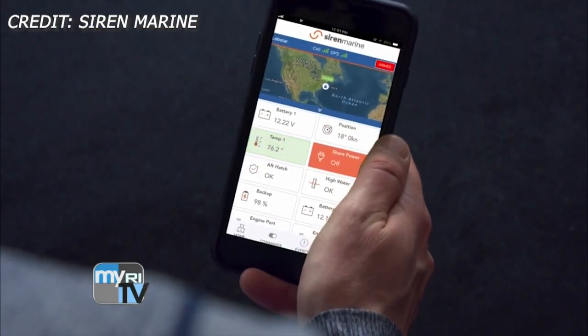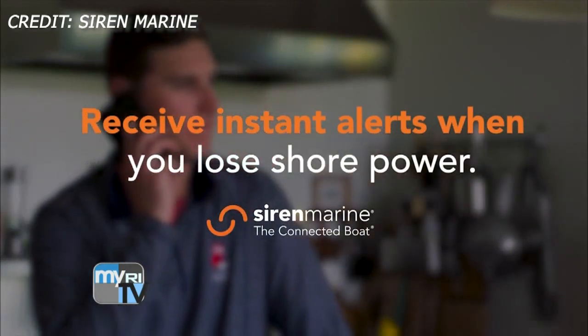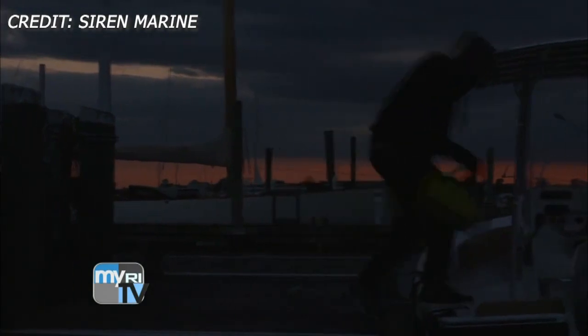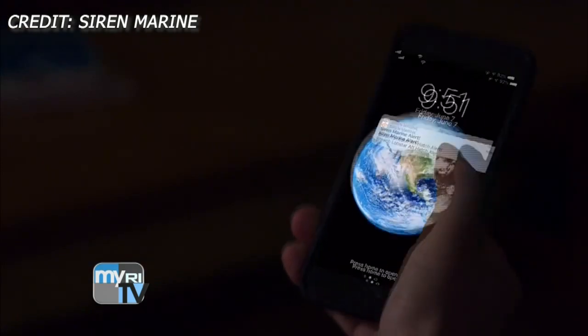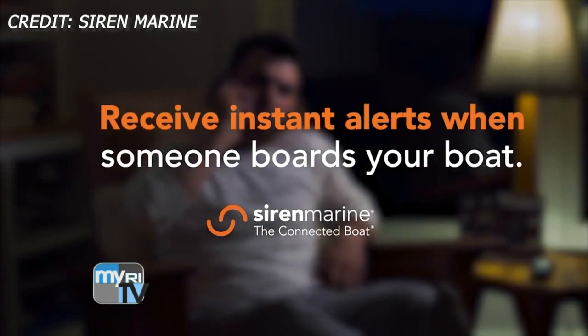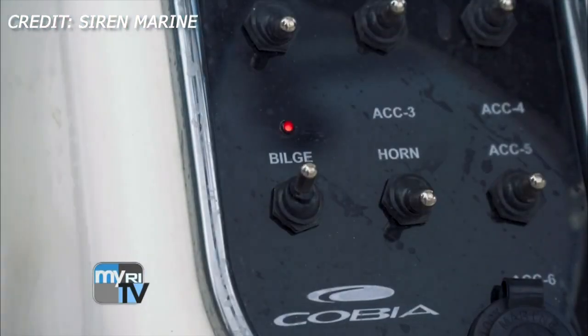I'd like to say that Siren Marine is absolutely a pioneer in this. I built the first prototypes in 2006, and there was no Internet of Things — people weren't talking about that. In 2006, cell phones could text message. Our very first devices at the boat show would ask: 'Can your boat text?' To get people going, 'What do you mean, can my boat text?' And we'd say, well, now your boat can text you if there's a problem. So we've come a long way, but connectivity is a big part of it — and the texting is where it all started.